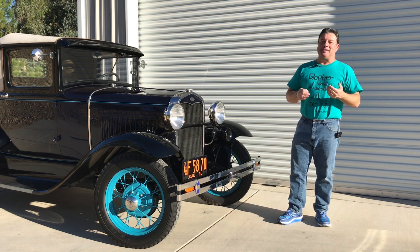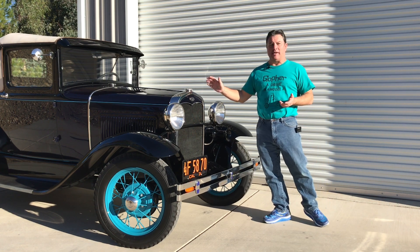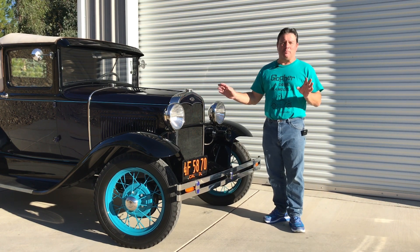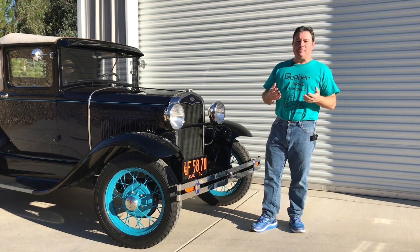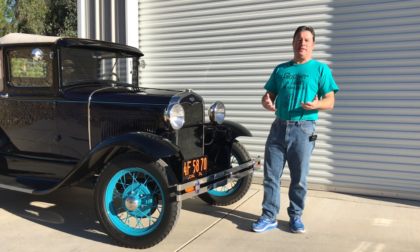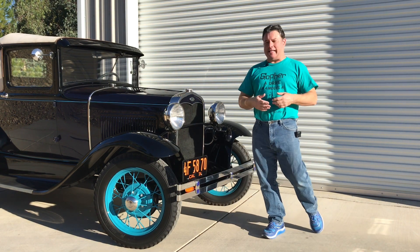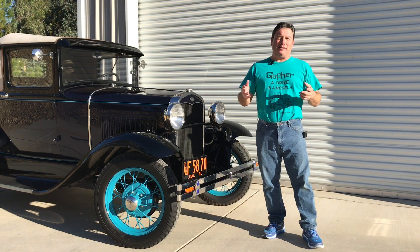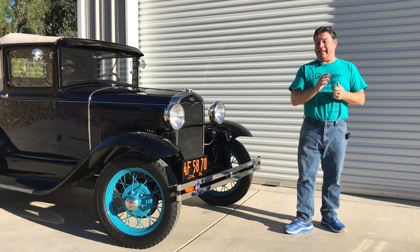I get a lot of comments in some of my videos where I'm discussing how a Model A drives and comparing it to a Prius — or Toyota Pri-i for plural. And I get a lot of hate. People say, why are you hating on the Priuses so much? What is it with you and Priuses? They get offended and say lots of things, and my moderators have to go through and clean up the comments because they're not G-rated anymore.